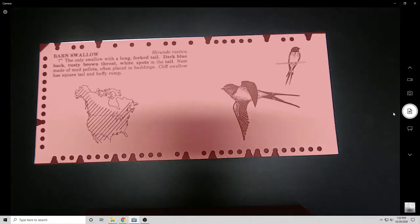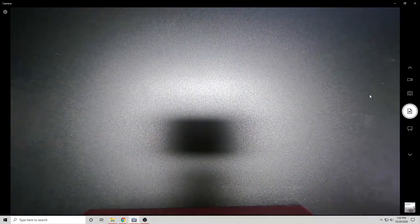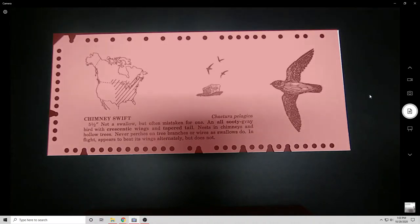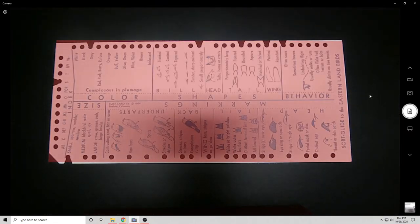One of those weird things is what I'm scanning right now. These are what's known as edge notched cards. They're pretty neat little things — just a piece of cardstock, kind of like a punch card, but instead of being punched they have holes and notches on the edges. They're not meant to hold binary data; they're meant to encode indexing. Think of it like a cardstock database.